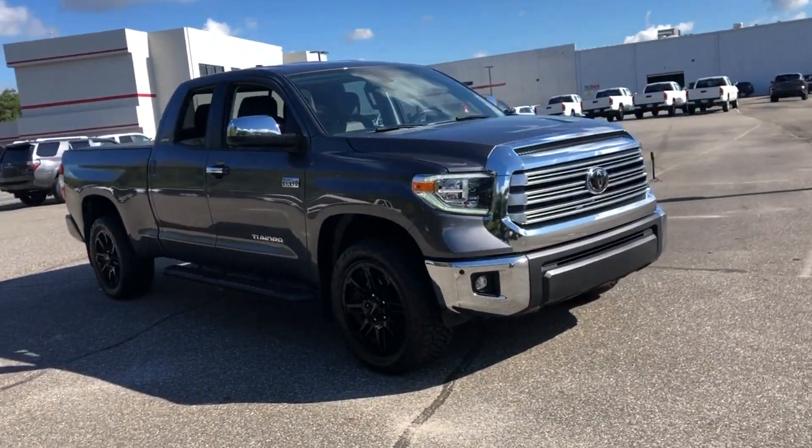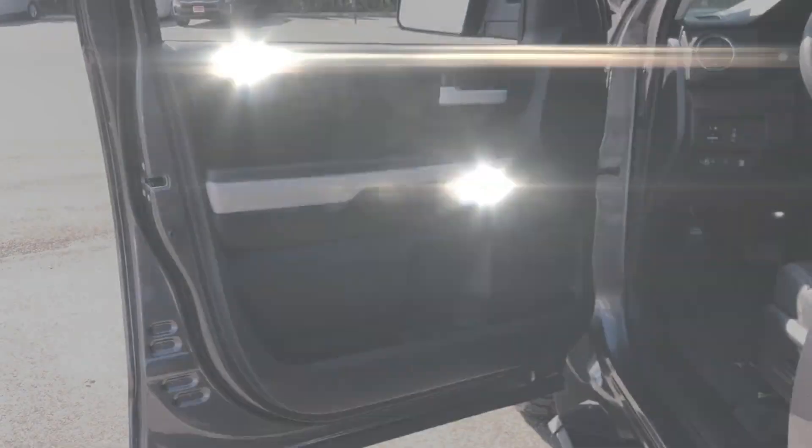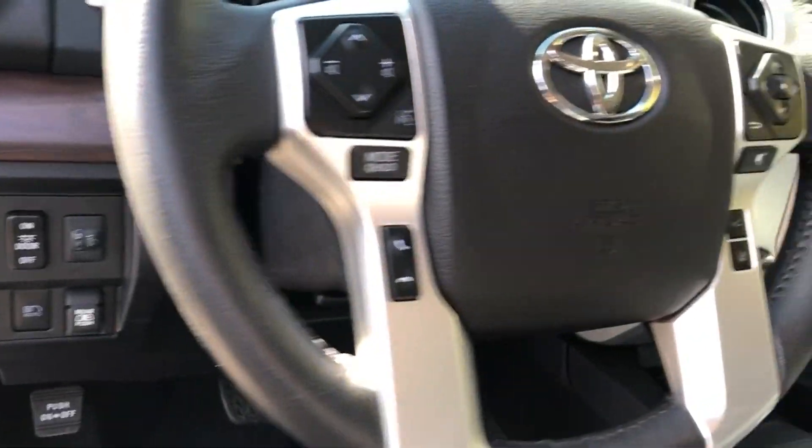Tinted Windows, Power Driver Seat, Power Passenger Seat, Pass-Through Rear Seat, Bluetooth, Brake Assist, Keyless Start, Power Outlet, Auto Climate Control, Keyless Entry.